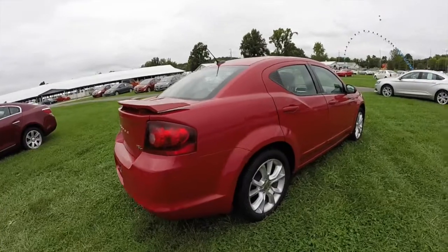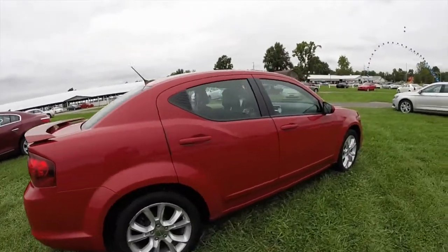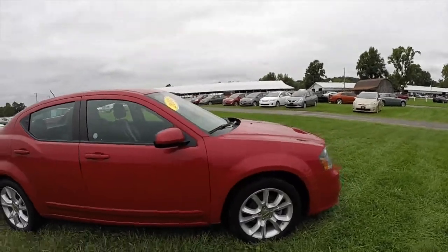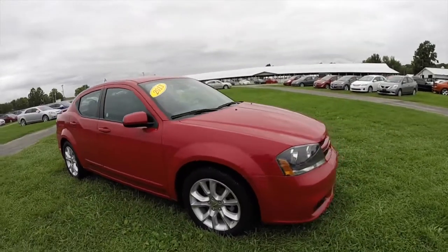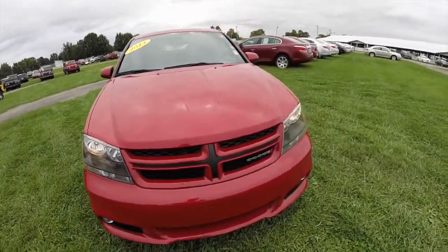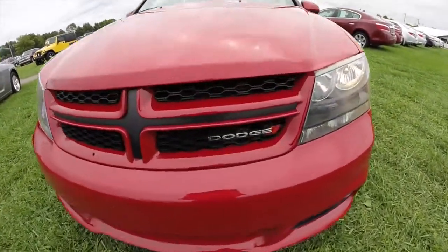Alright, this does conclude our quick walk around look at this 2013 Dodge Avenger RT. If you have any questions or would like to see this vehicle, please contact our showroom. One of our friendly sales staff will be more than happy to answer any questions you may have. As always, thanks for watching.